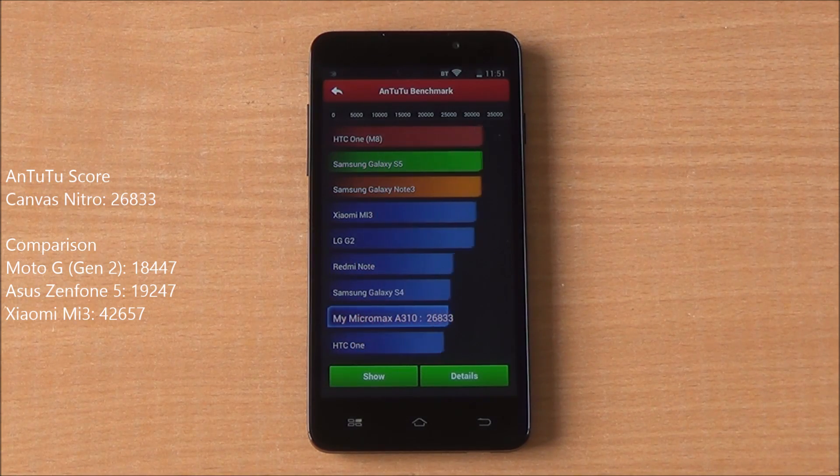The scores have loaded — let's have a look. We got 26,833 on Antutu, which is higher than both the Moto G and the Asus Zenfone 5, but less than that of the Xiaomi Mi 3.